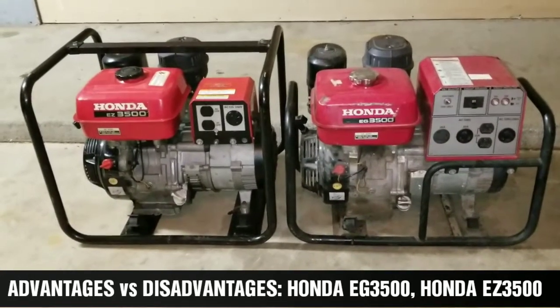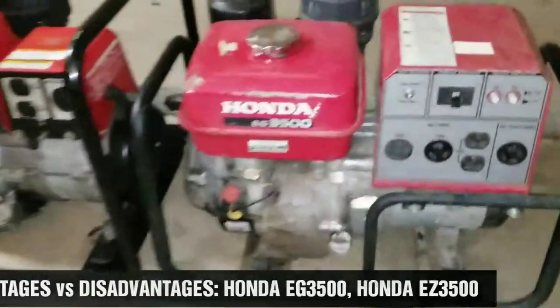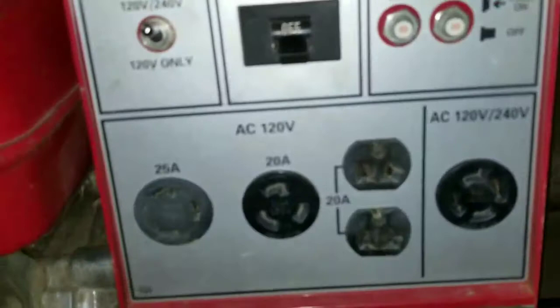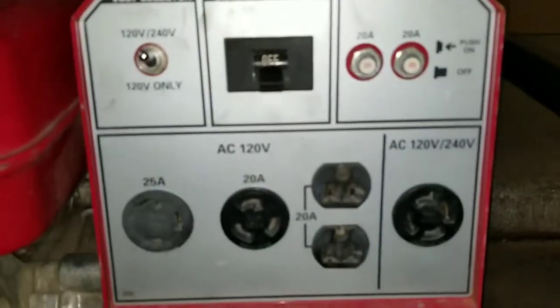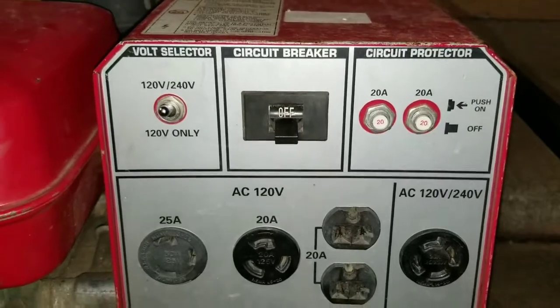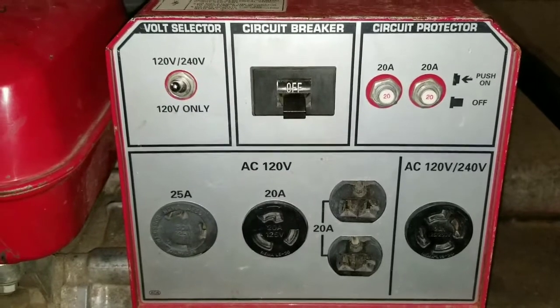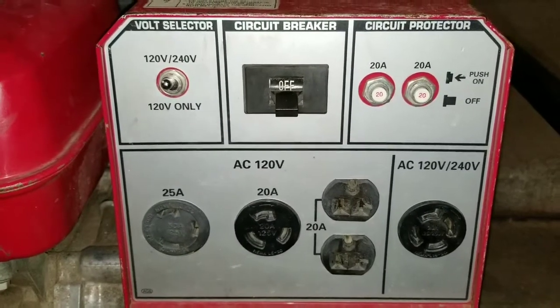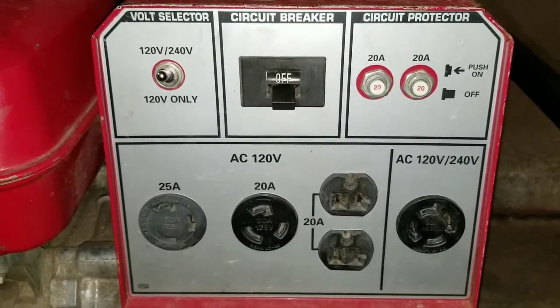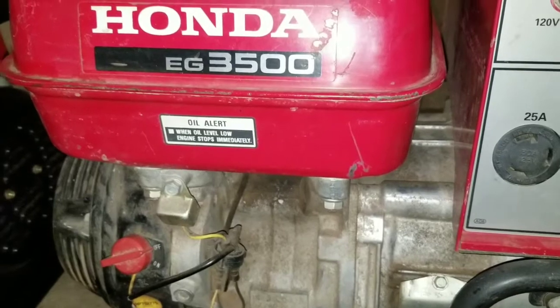These are all running 240, 120, 240. If you see this one — just picked this up. And guys, look at this — a lot of outlets. Got it from a very nice family, and they have a fifth wheel. They upgraded to 5000 watts. You can see this is a Honda EG 3500.